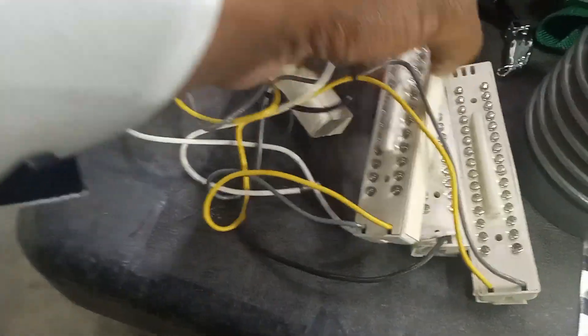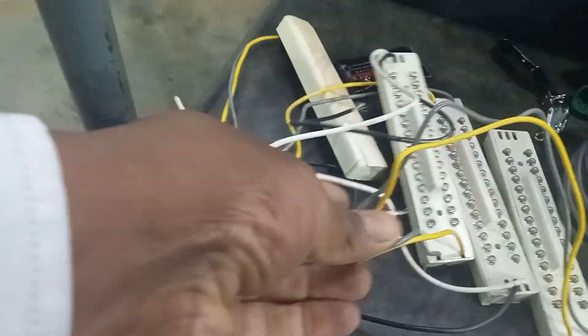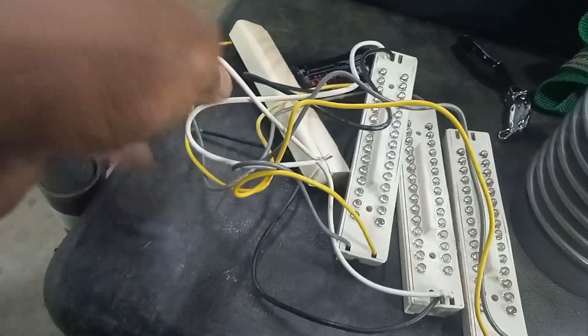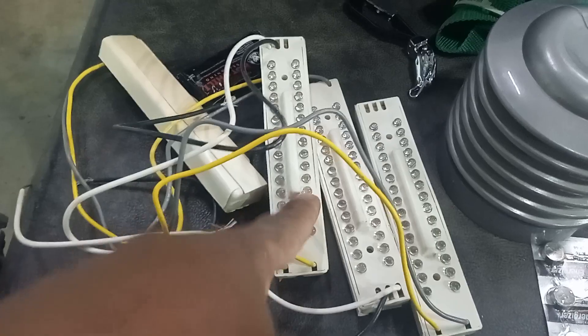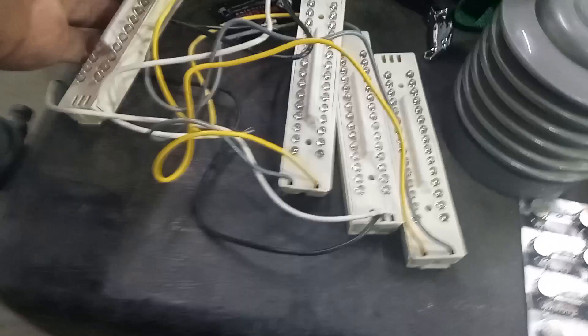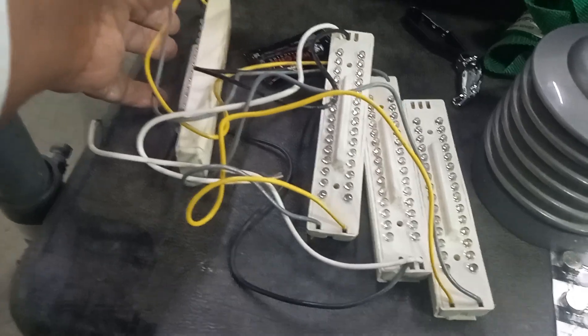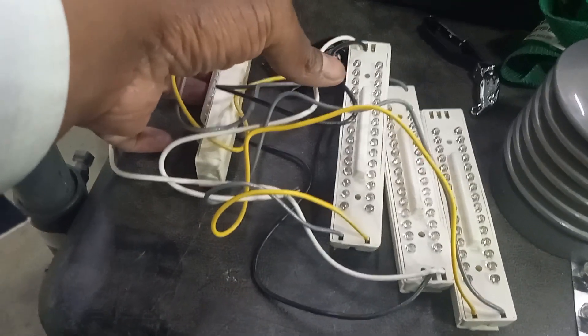We got some LEDs here — I think this came out of an exit sign. The good part is I do want to test these. They'd either be red or white, and if I could actually hook this up to the backlight of a room or the back of a TV, it may actually work out.